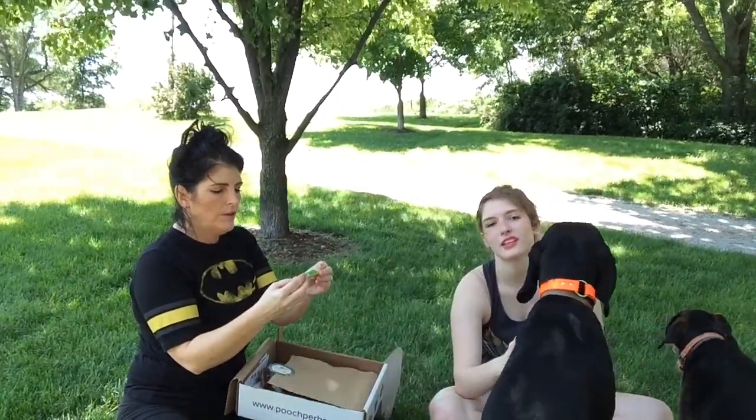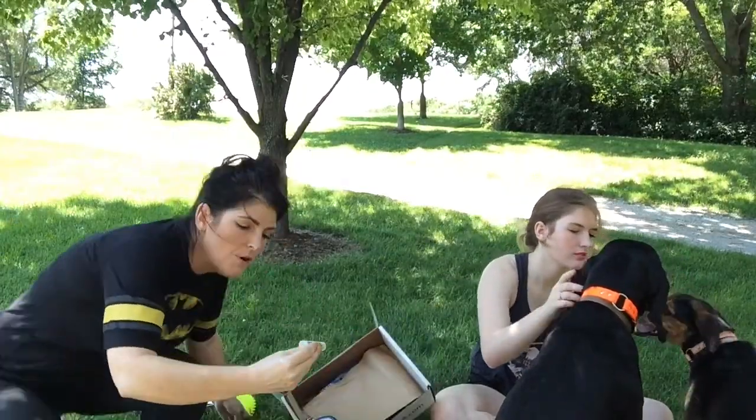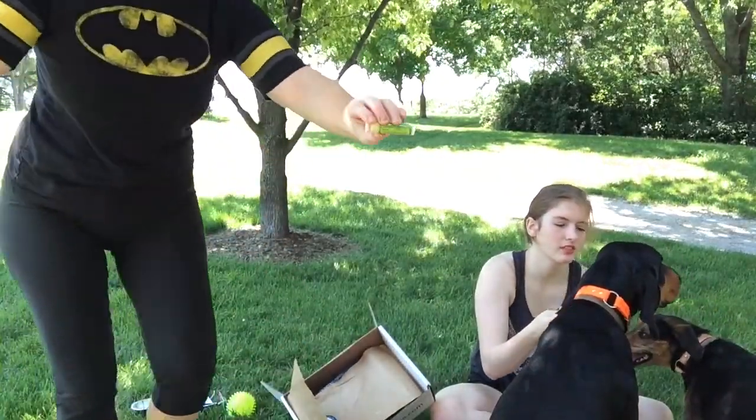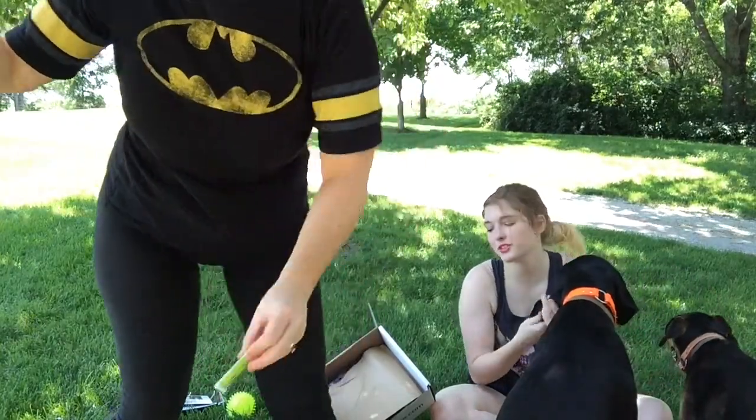There is a nose bomb — I'm going to try it — organic snout sticks for dogs. This is a balm that you put on your dog's nose. That's awesome; it would be great for wintertime.